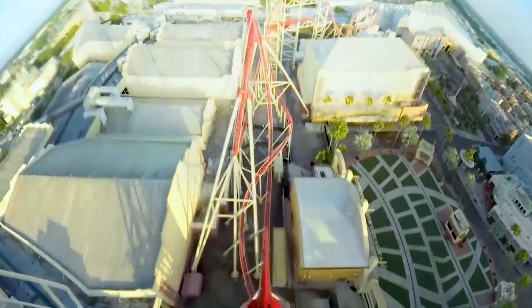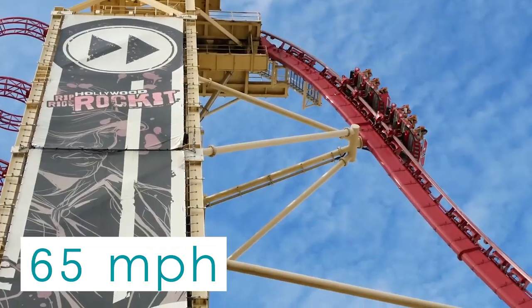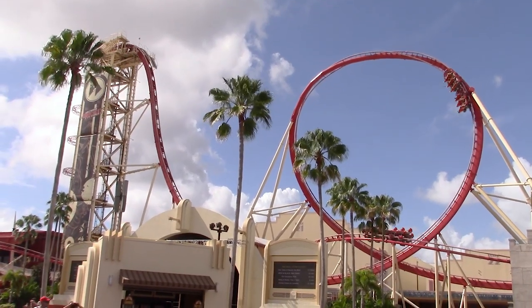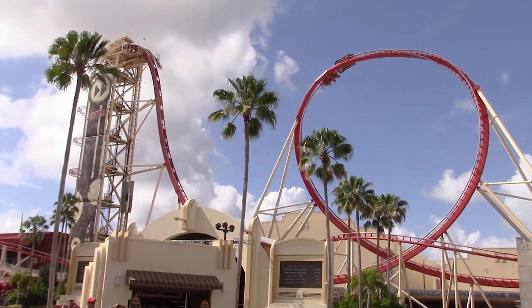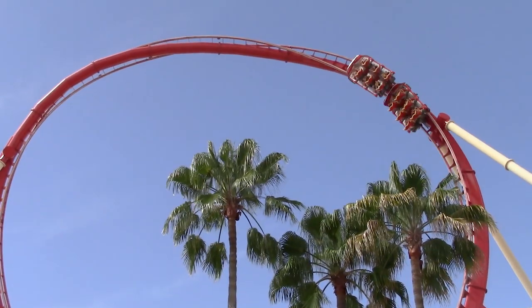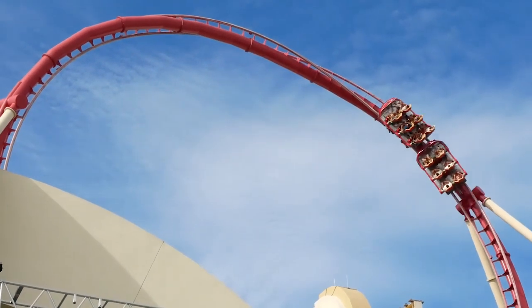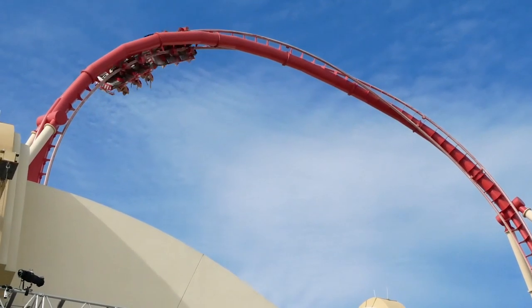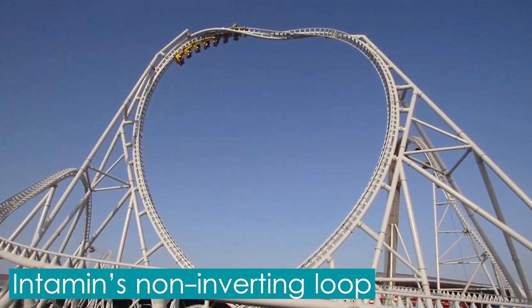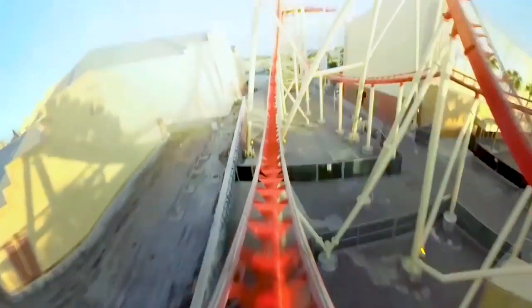The trains then quickly crest the hill and plummet down the first drop, where riders reach their top speed of 105kmph. Immediately after, the trains enter a world's first element: a non-inverting loop. Guests traverse what initially appears to be a traditional vertical loop before twisting to the right through the top of the element. Interestingly, Mara Rides patented this exact shape of element. As a result, other companies must pay Mara to use it, or create a misshapen version of the loop, circumventing the patent altogether.